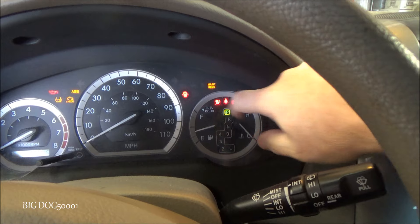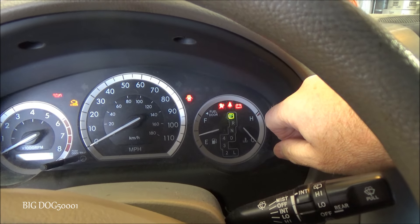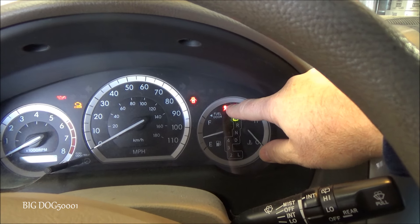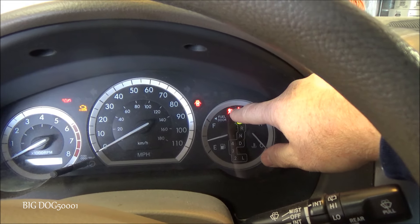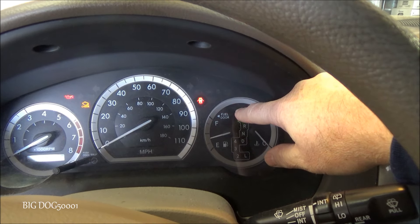There it is right there - it went out and came right back on. Yeah, it looks like it's blinking, so we definitely have a code going on right now.